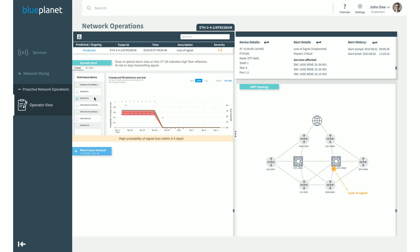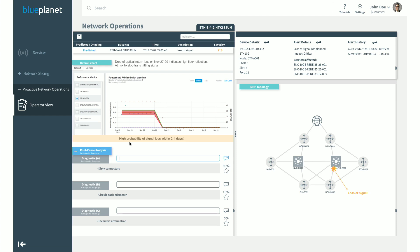Machine learning predicts failures ahead of time, allowing customers not only to improve customer experience but also to plan maintenance and keep costs under control. Beyond that, machine learning is applied to identify potential root cause analysis behind problems that will happen within the network. The tool tells the operator, with a certain level of probability, which root cause is connected with a given defect, allowing the operator to make decisions autonomously.